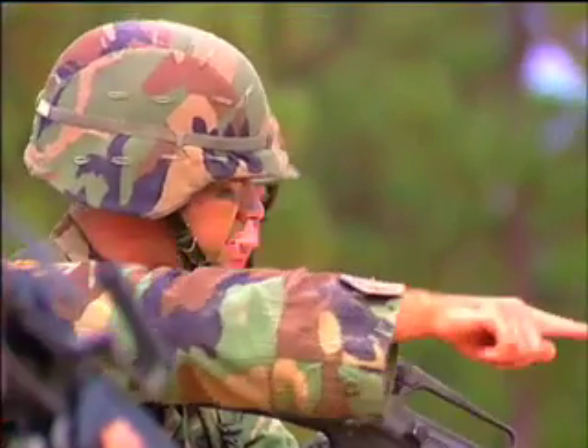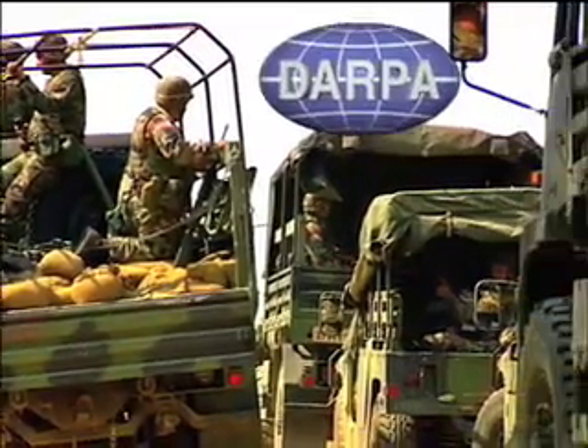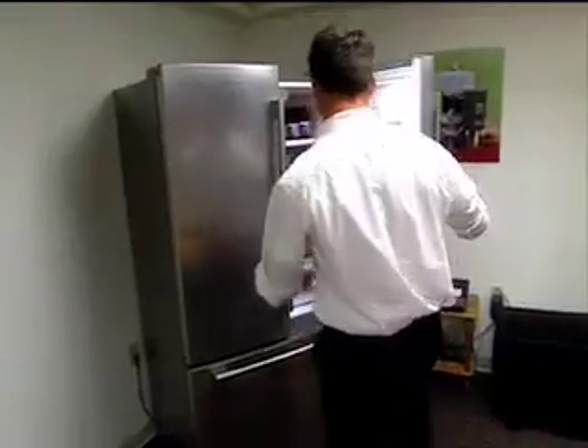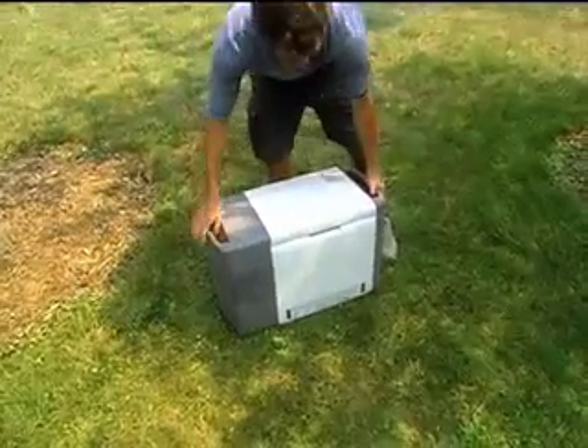The United States Army and the Defense Advanced Research Projects Agency, or DARPA, are funding programs to develop the small engine as a possible portable power source for troops in the field. Through licensing, some of the firm's technologies have found their way into the commercial marketplace, making certain refrigerators and portable coolers much more efficient.